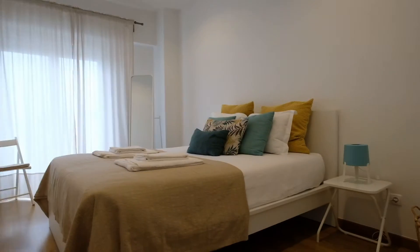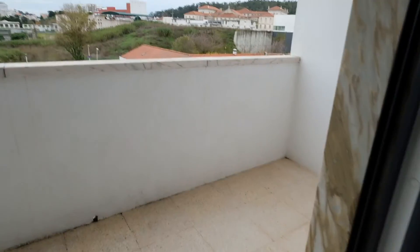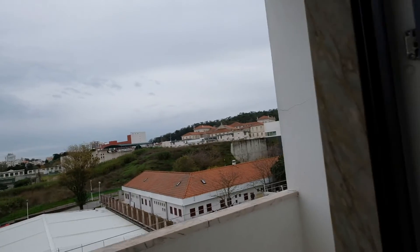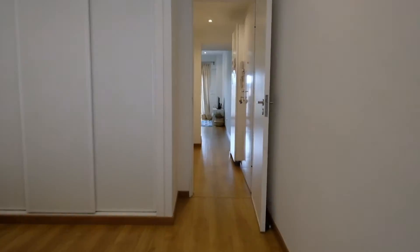Finally, here is the bedroom. This bedroom has half a balcony, and this view — it's pretty nice. This is all. Thank you.